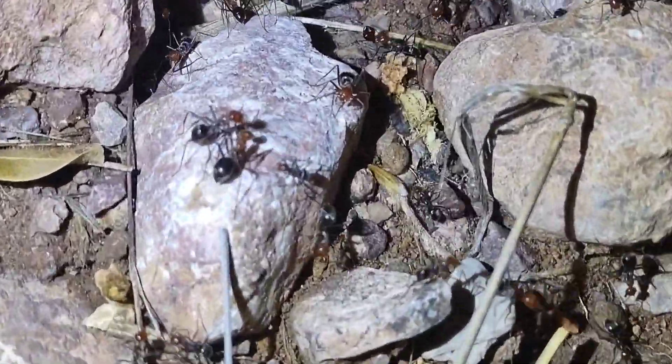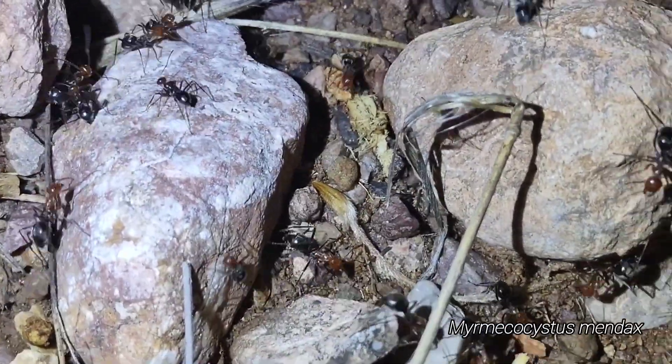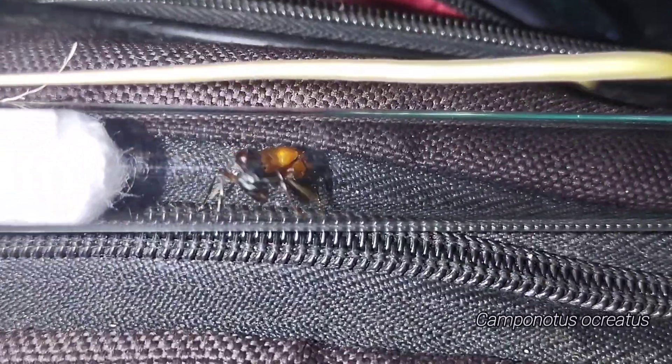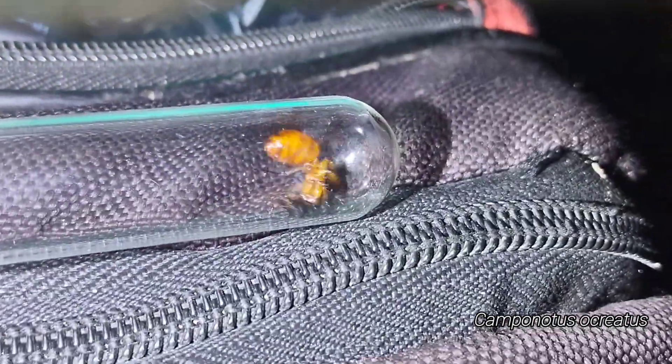Oh, big Myrmecocystus. These guys are probably going to fly in the morning — that species group are morning flyers. We got another Ocreatus queen, yes. Look at her, so pretty.